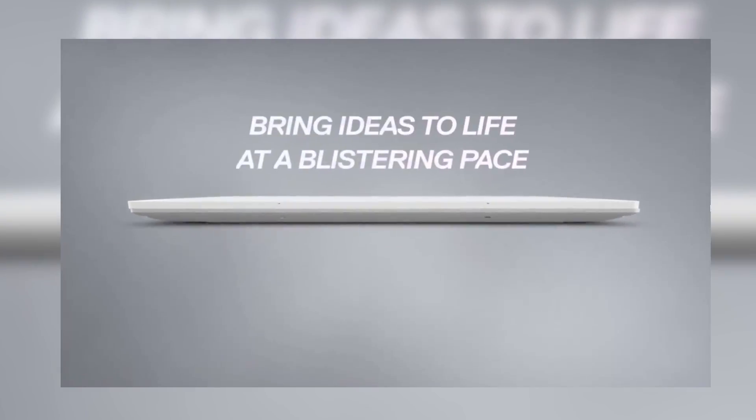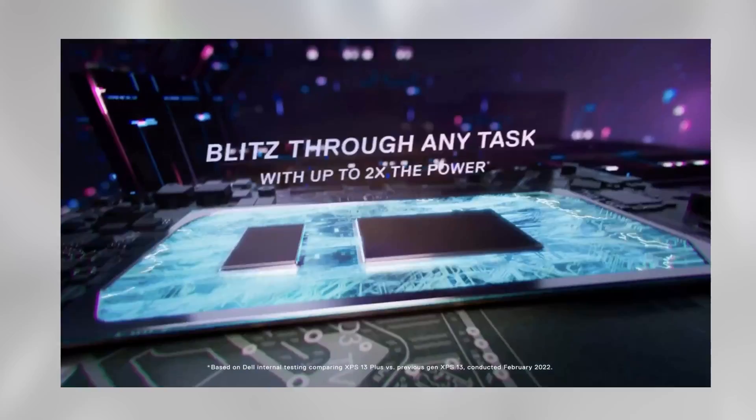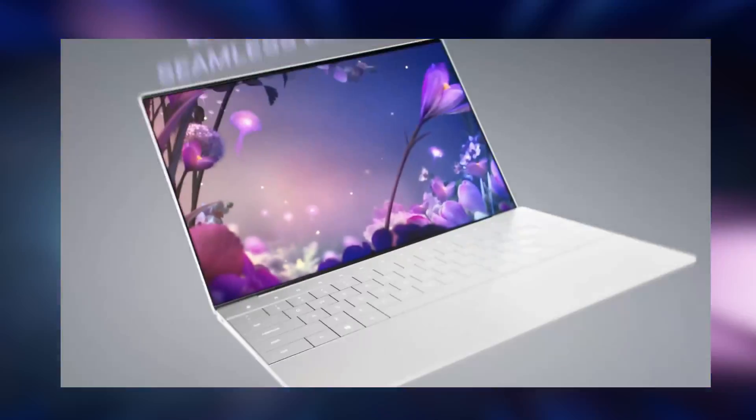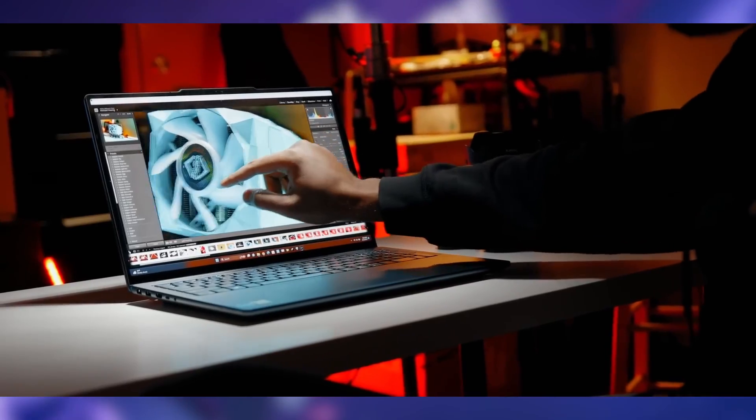First on our list is the brand new Dell XPS 15. This powerhouse of a machine boasts an Intel Core i7 processor, clocking at a lightning-fast speed of 4.5GHz. With 16GB of RAM and 1TB SSD, it offers plenty of room to store all your projects and run resource-intensive applications smoothly.